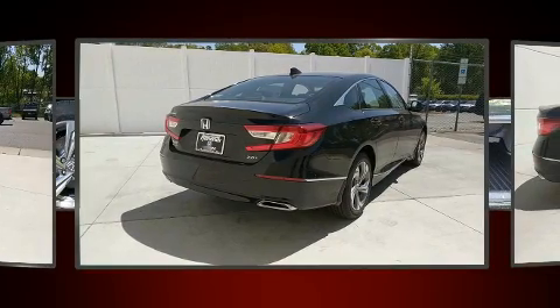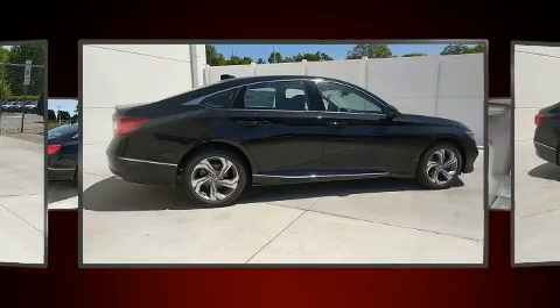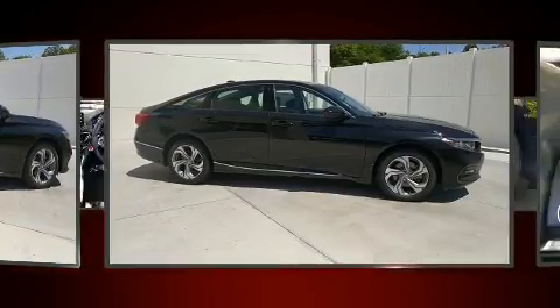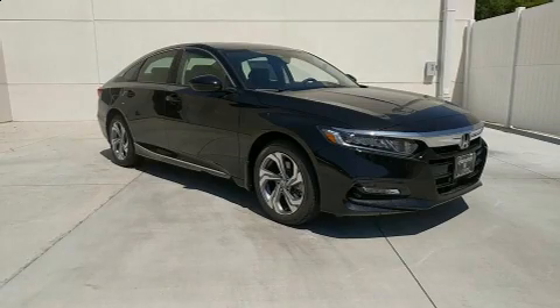Features such as automatic climate control and leather upholstery prove that economical transportation does not need to be sparsely equipped. Audio features include an AM-FM radio and 10 speakers, providing excellent sound throughout the cabin.